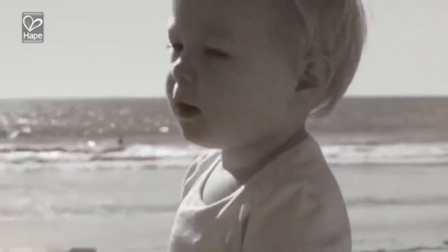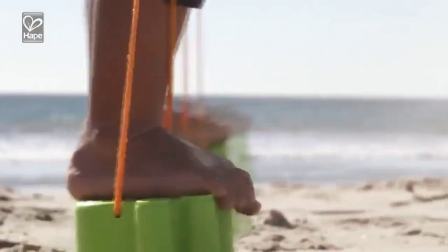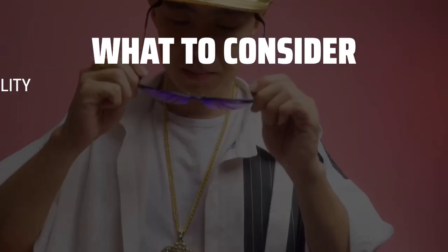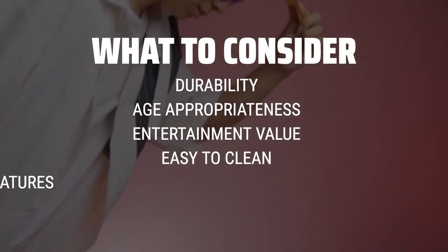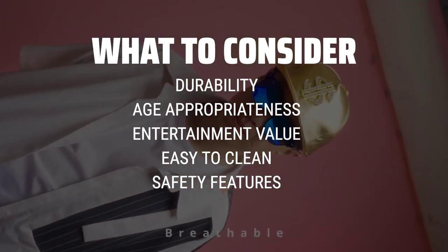The best beach toys is probably one of the most essential elements of a fun day in the sun, and today we're going to dive into some of the top picks on the market. When choosing beach toys, it's important to consider the durability of the materials, the age-appropriateness of the toys, and the overall entertainment value they provide.